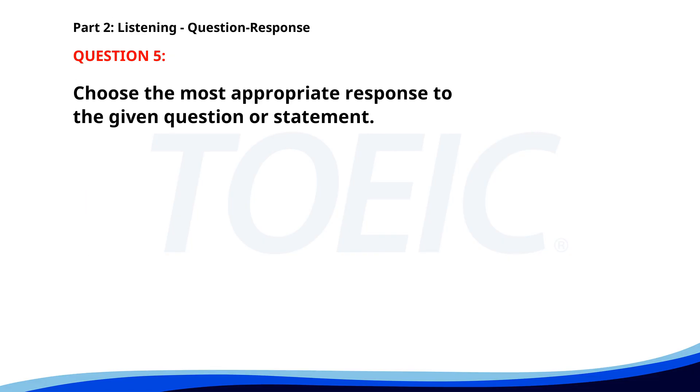Number five. Can you help me with these boxes? A. Yes, it contains fragile items. B. I need to check my schedule. C. Sure, I'd be happy to help. The correct answer is C: Sure, I'd be happy to help.